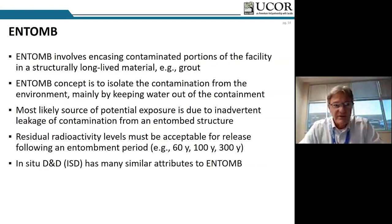The last option, entomb or in-situ D&D, typically involves encasing portions of a facility in a structurally long-lived material — typically grout. For MSRE, we're really talking about grouting some of the other portions of the structure, not the drain tank cell and not the salt itself, but the adjacent cells. Once you entomb, the facility needs to demonstrate it will be in a final safe condition for 60, 100, or even 300 years. A lot of modeling is needed, and there's a lot of interest these days in in-situ D&D technologies.